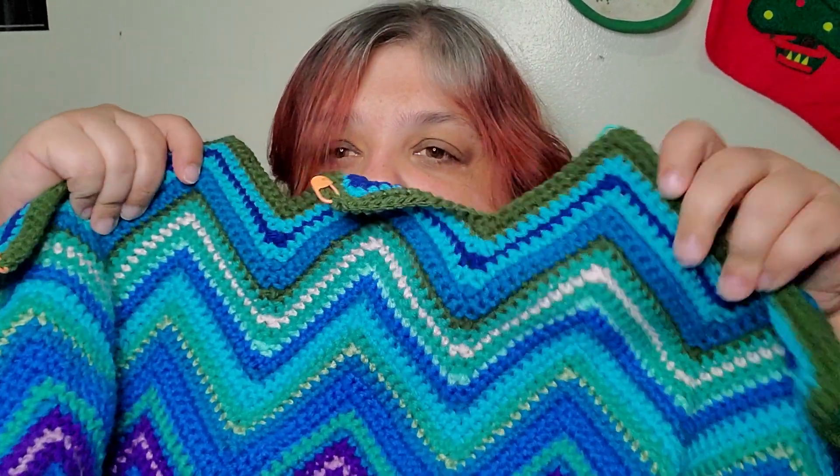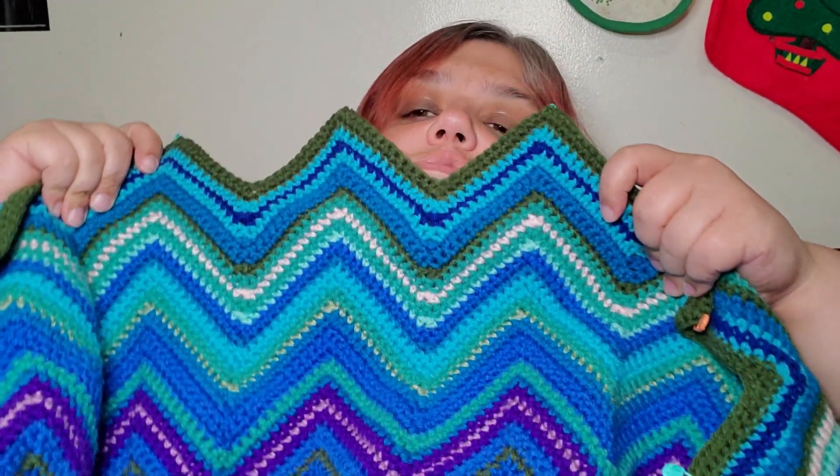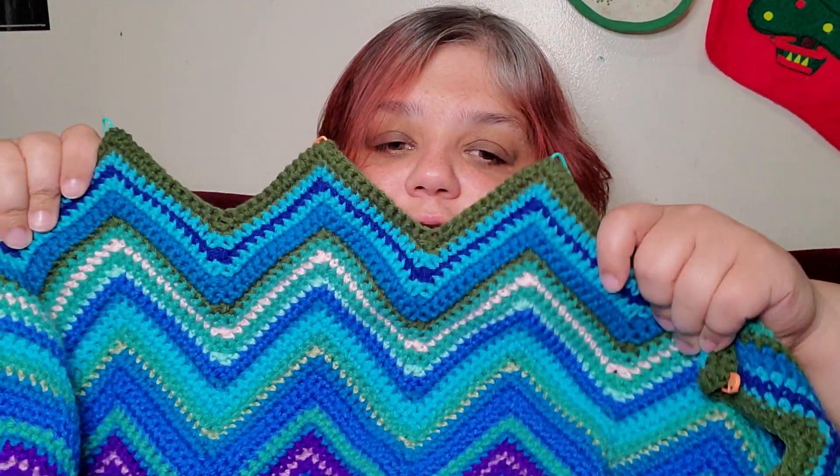We're getting there, slowly but surely. Here it is so far — looking awesome. We're starting to move away from the purples now. Thanks for watching, till next time, bye!